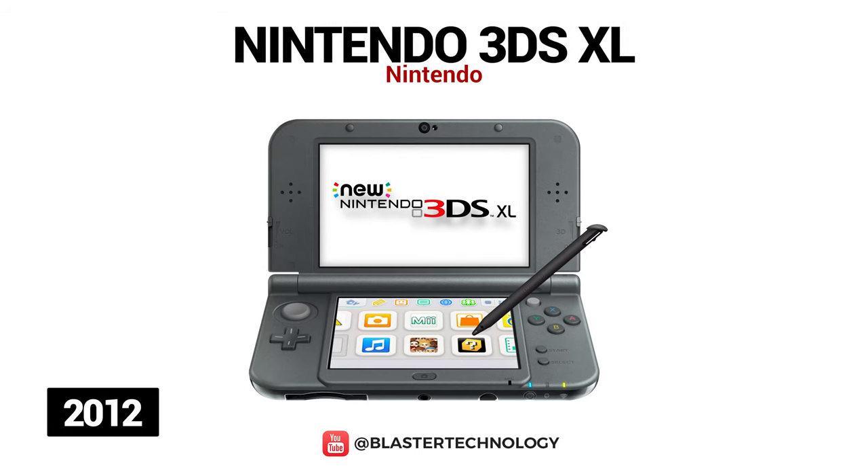In 2012, Nintendo announced the 3DS XL model, which is obviously larger, having a screen about 90% larger than the previous model.